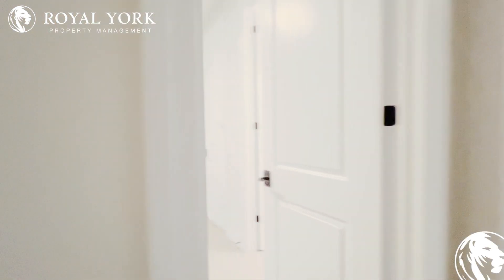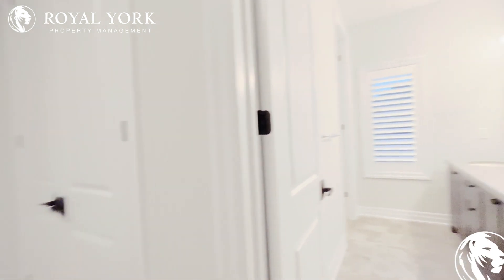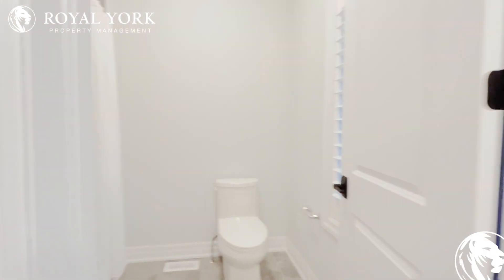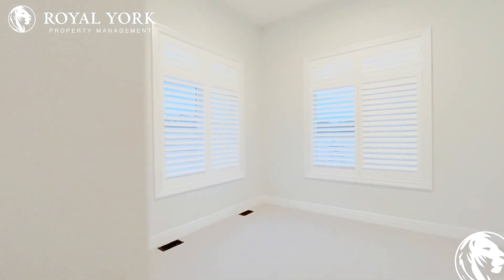To the left here we have the third bedroom — very spacious — connecting to the Jack and Jill washroom, which leads us to the fourth bedroom. Again gorgeous, lots of light.